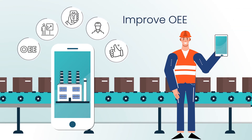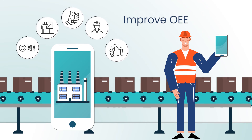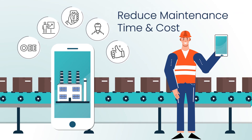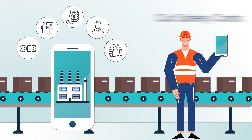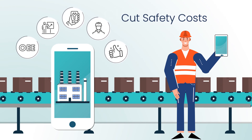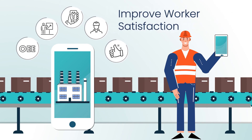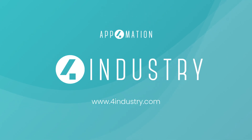You'll unlock higher OEE and productivity rates, and also lower your maintenance and safety costs — all while becoming better, faster, and smarter in the process. Learn more at www.4industry.com.